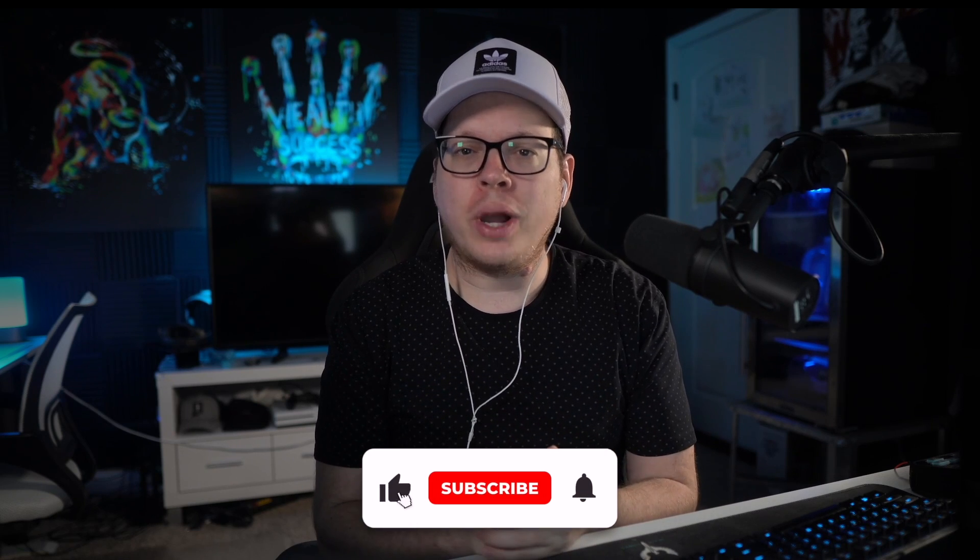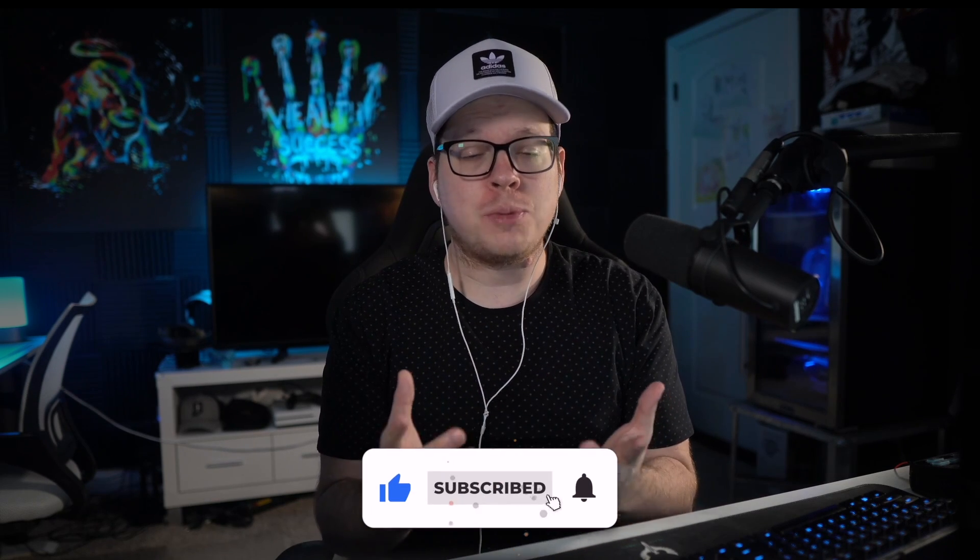Today we'll explain how Ecwid store owners are growing their brands by converting buyers into lifelong customers. And spoiler alert, anyone can do this. But before diving in, please take a quick moment to click the like and subscribe buttons below. We always appreciate your support.